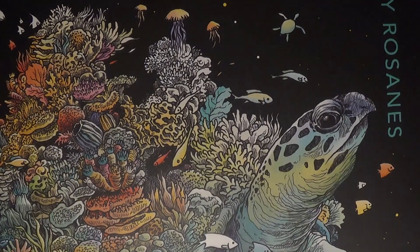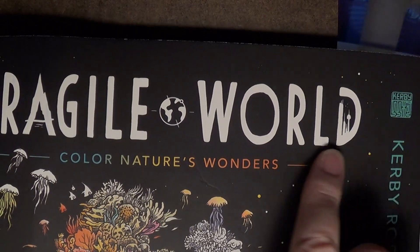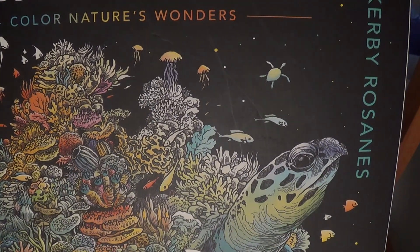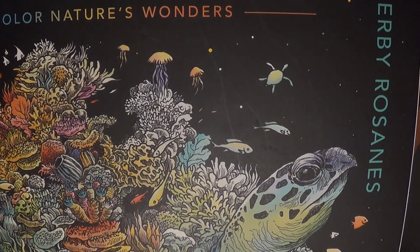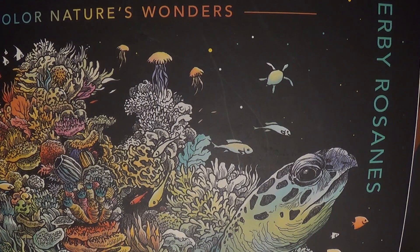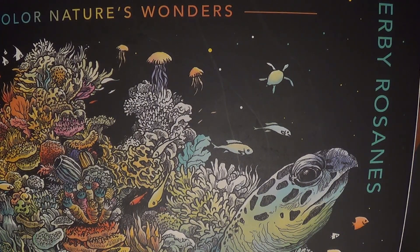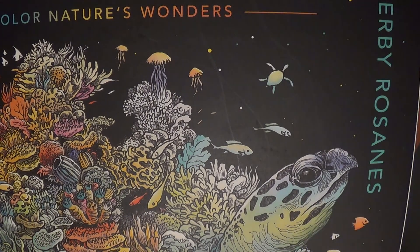Anyway, thanks for watching, everyone — kind of a review of these products and how I'm learning to use them and what I think of this book. Have a wonderful rest of your weekend, or otherwise have a great week. Hang in there — I think things are going to get better in March and we'll all be able to enjoy a little bit more activity outside again. Thanks again for watching and I'll see you guys on the next video!